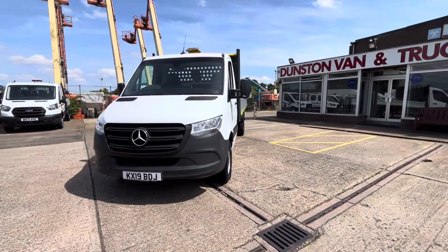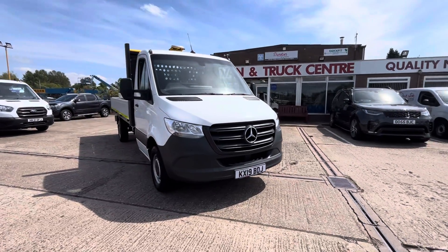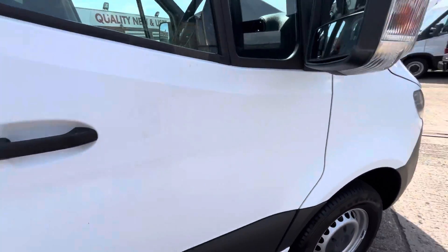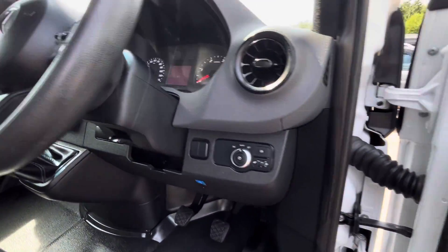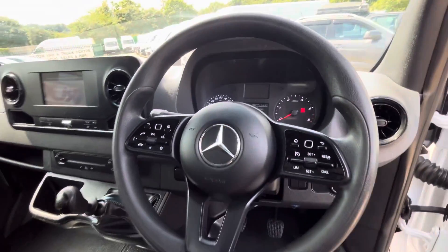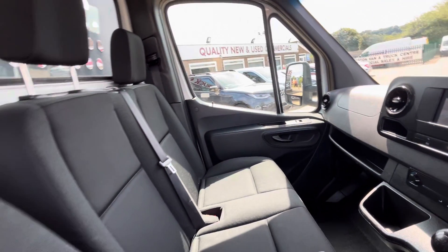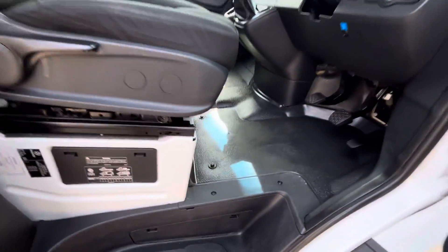£16,495 plus VAT on this one. Finance is available over two, three, four, or five years. In the cab you have electric windows as standard, central locking, automatic lights. It's done 50,530 miles. Multi-function steering wheel with cruise control, all your Bluetooth controls, DAB radio, six-speed gearbox, and dual passenger seat.